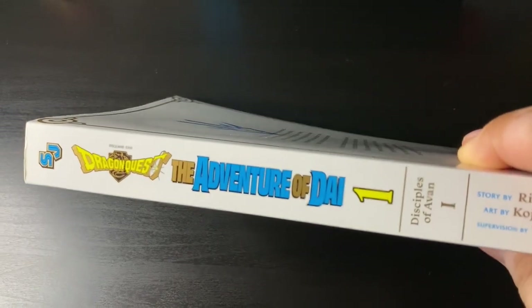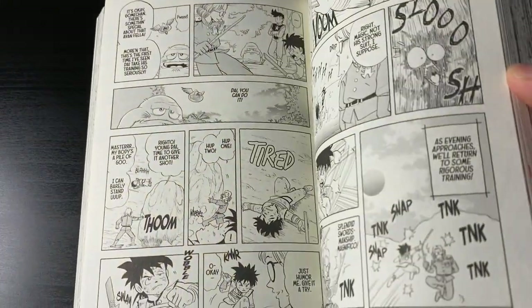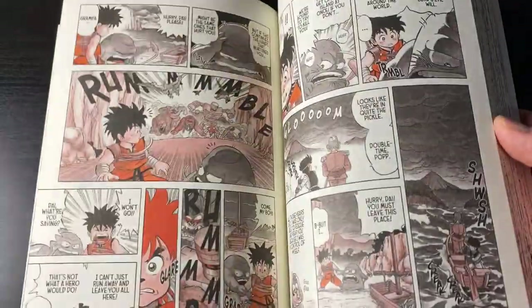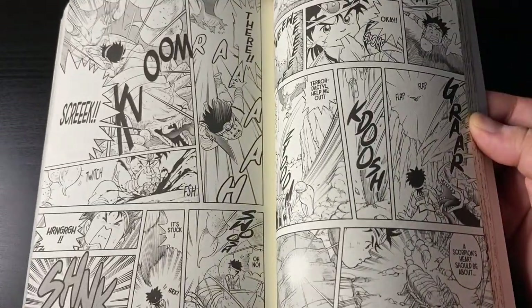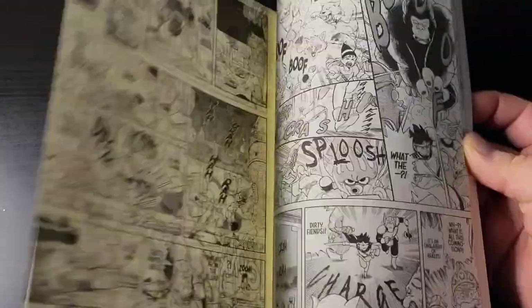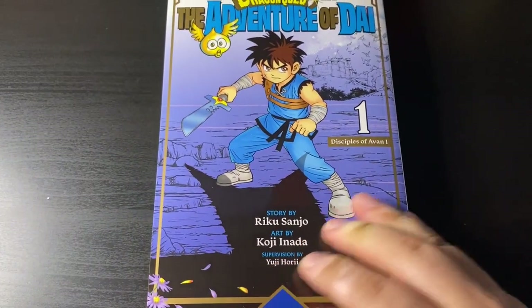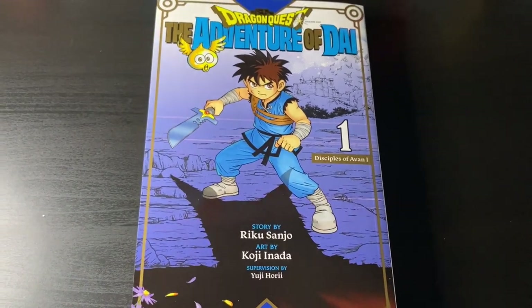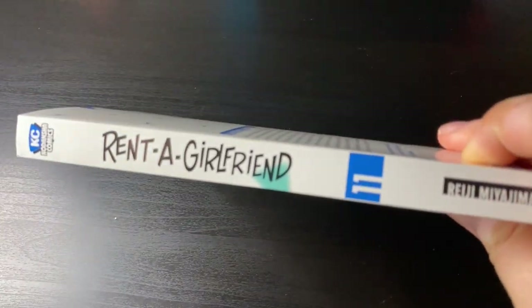I had to get Dragon Quest: The Adventure of Dai. I didn't know if I was going to get it because I have no room — it's going to be a long series, 23 volumes total. But I had to; I love this series so much, I like the original show, I love the reboot, and Dai is one of my favorite protagonists. The art looks great, I love the overall presentation, and it being oversized is a genuine treat. The colored pages really pop, and while you might think the art looks simplistic, there's a complexity there I highly recommend you check out.